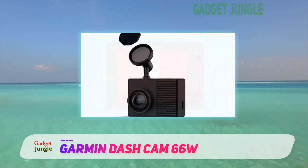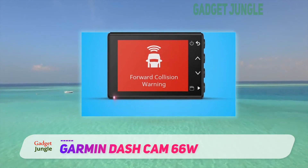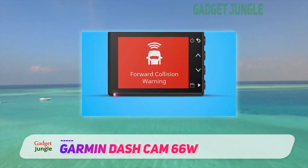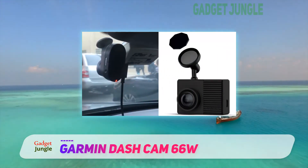Footage is largely excellent and performance in low-light situations is very good, but arguably its greatest appeal is the neat and tidy package. It is small, inconspicuous, and doesn't cost the earth.